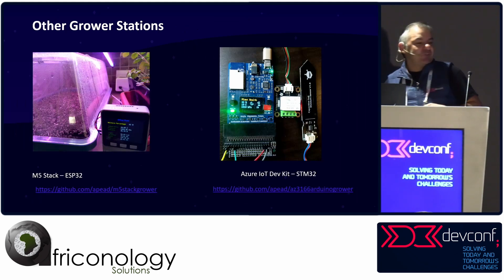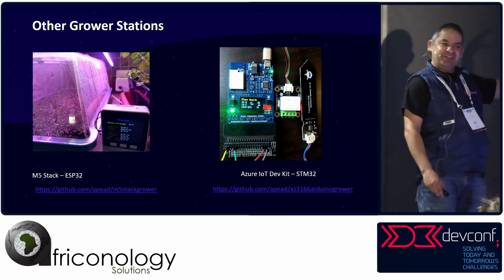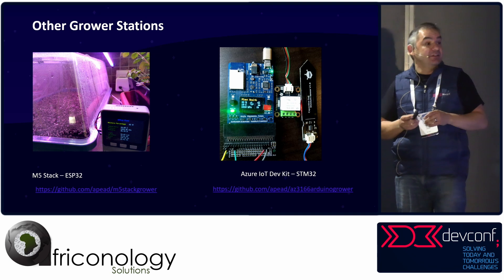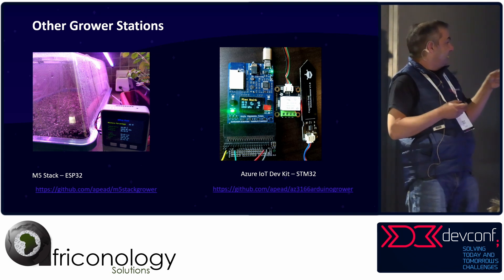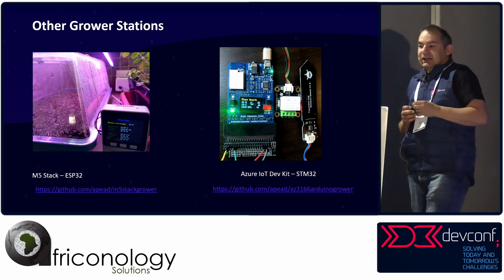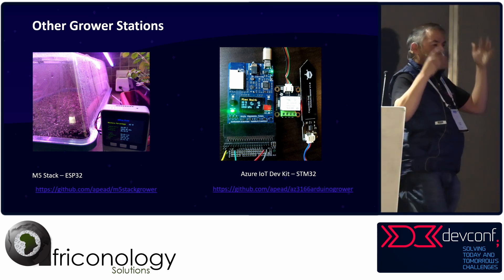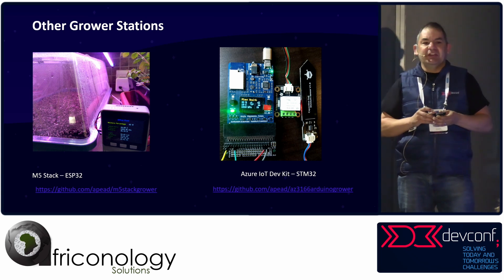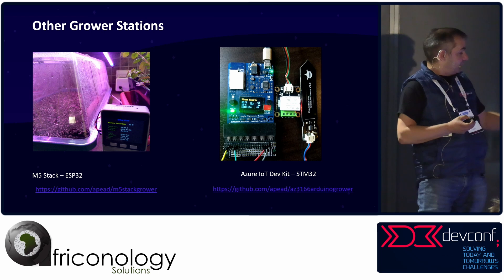There were also other grow stations I started building. On the left is the M5 Stack — it's an ESP32, a nice little device with a screen and a battery. On the right is an Azure Dev Kit, which is set up to speak to Azure automatically with security chips — it's an STM32 processor. Links at the bottom if you're interested.